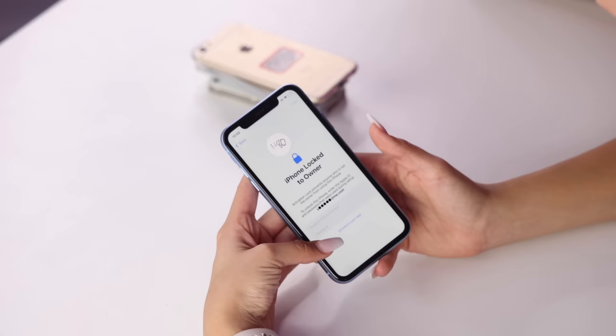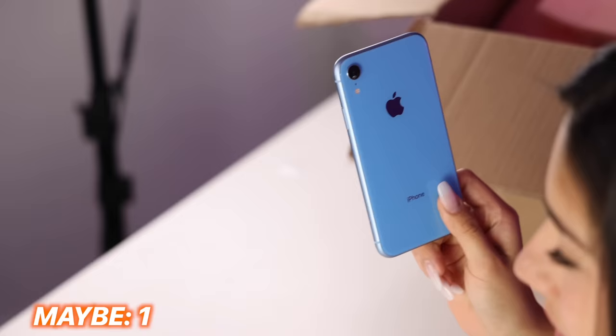Dang it, I freaking knew it — it's iCloud locked. Let's add that to the non-working pile along with all the other phones. We might be able to sell this one anyways, so we're gonna put this in the maybe pile. Crunchy phones. These are crunchy.